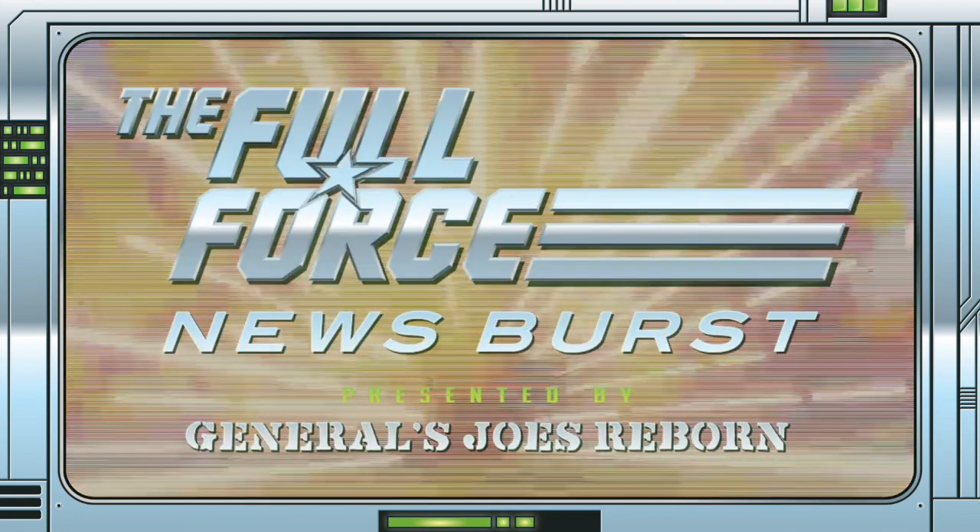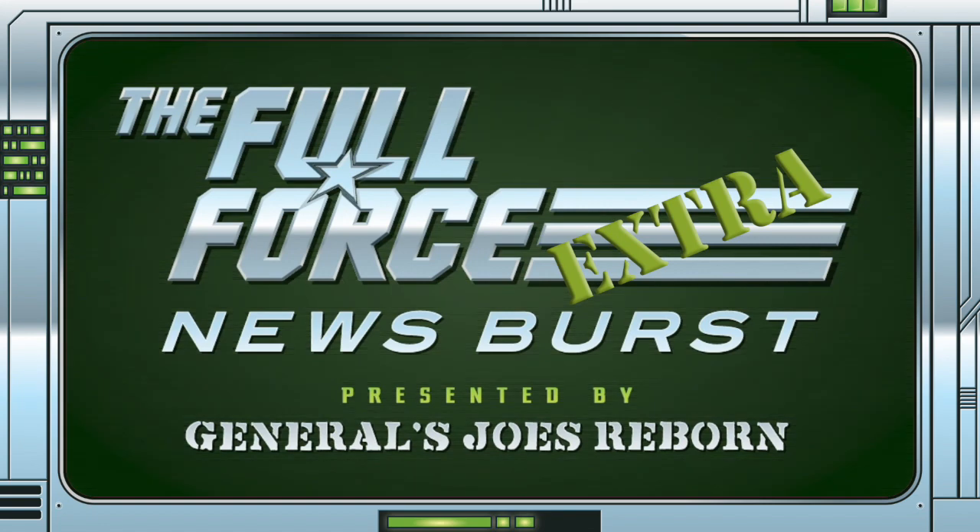It's the Full Force News Burst Extra, brought to you by GeneralsjoesReborn.com. With me, Christopher McLeod aka Diagnostic80.